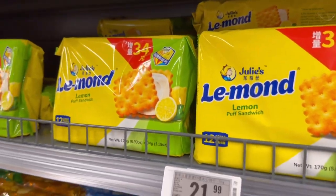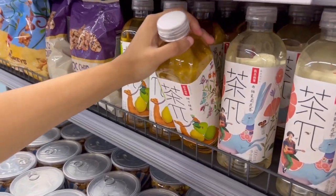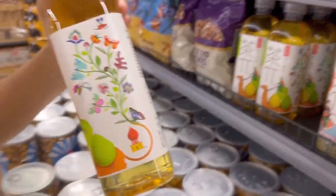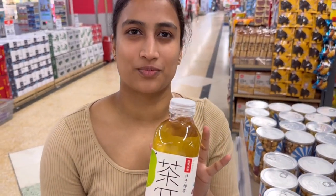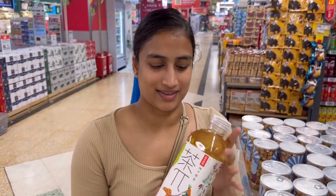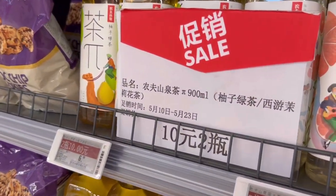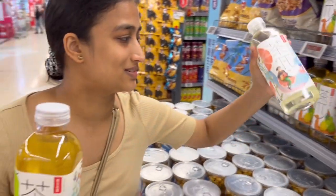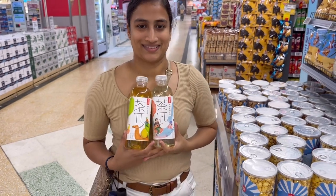We're going to purchase my favorite iced teas. These are massive bottles - 900 ml. This is bigger than your face. The normal is like 350 ml for 5 RMBs, but this 900 ml - two bottles for 10 RMBs on sale. I am definitely getting this.